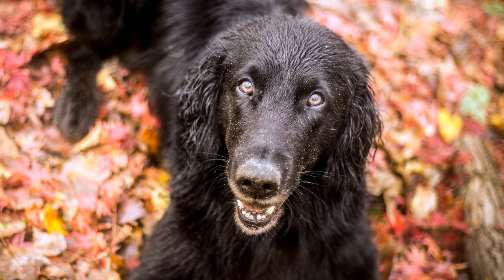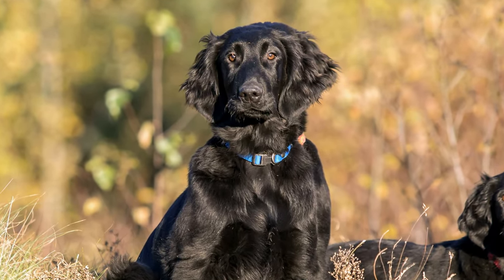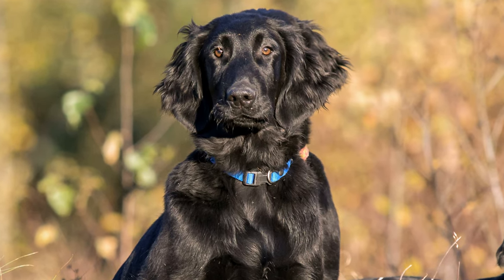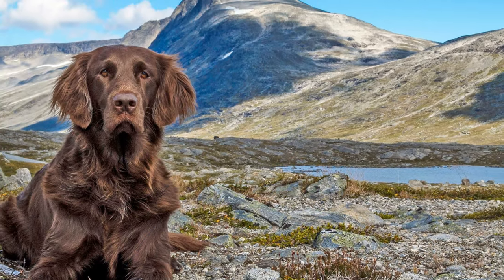The new breed became the most popular retriever in England, particularly amongst gamekeepers. Later, however, labradors and golden retrievers would become just as, if not more popular.